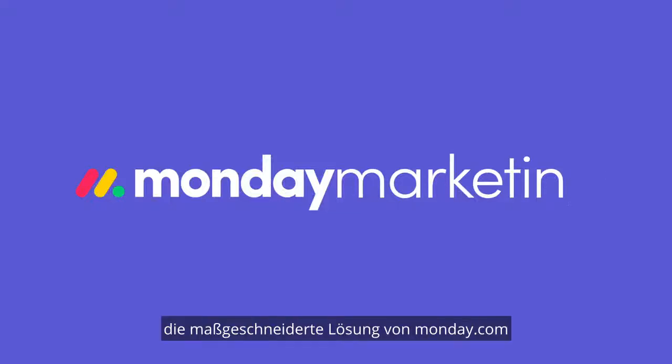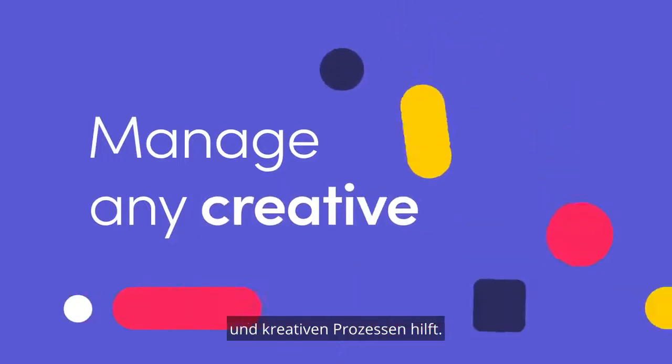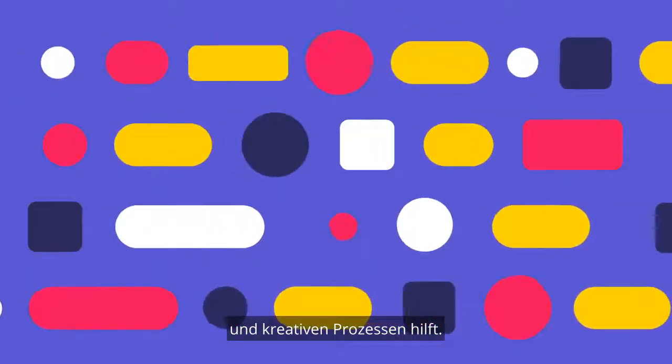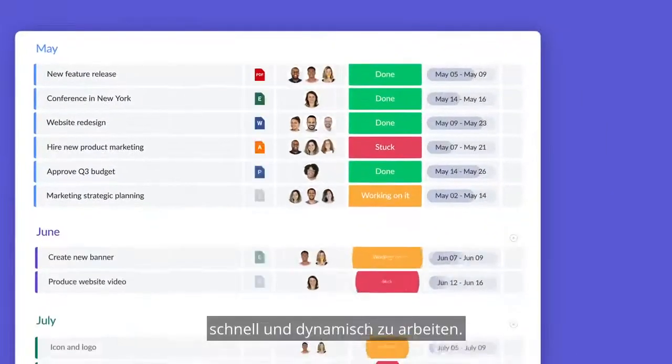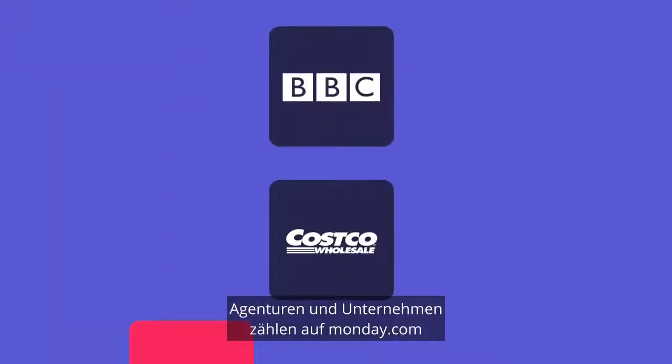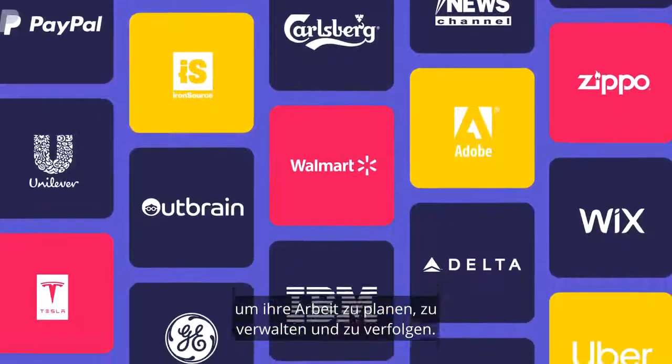Monday Marketing is the custom solution of Monday.com that helps you manage marketing and creative processes with ease. The flexibility of the platform empowers teams to work in a fast, dynamic way. More than 100,000 brands, agencies, and companies count on Monday.com to plan, manage, and track their work.